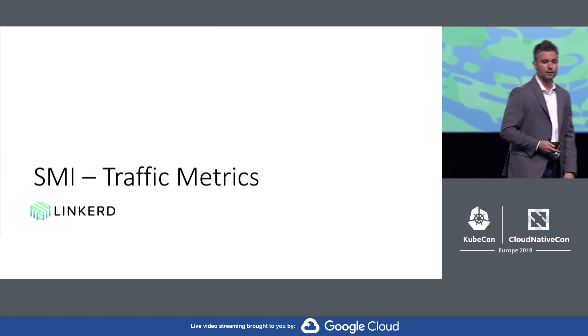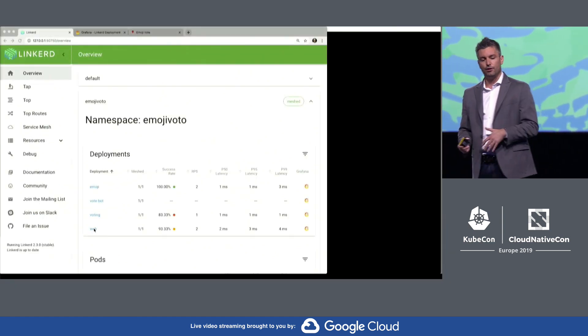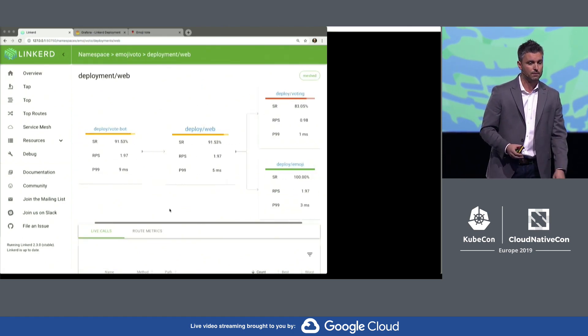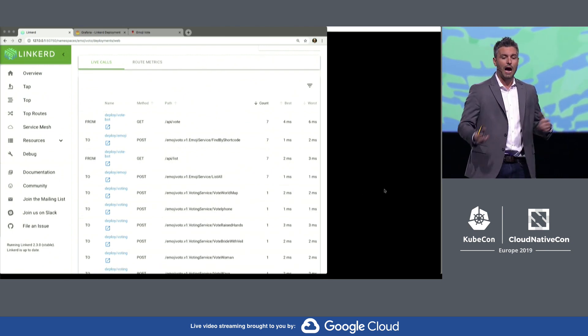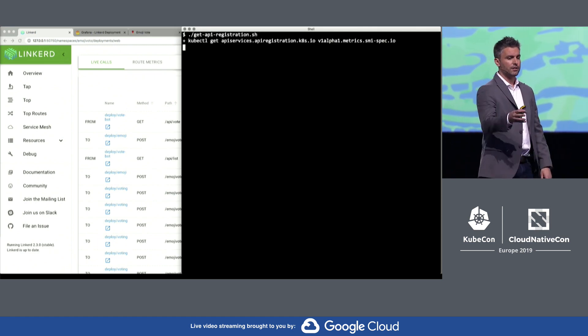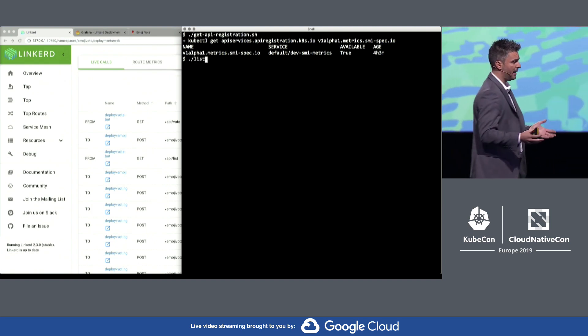Second, traffic metrics. In this demo, Linkerd is serving up an application workload that tracks requests per second and latencies across a few percentiles. This is also running something called the SMI metric server, which presents a standard API for how to collect traffic metrics from Linkerd or other service meshes.